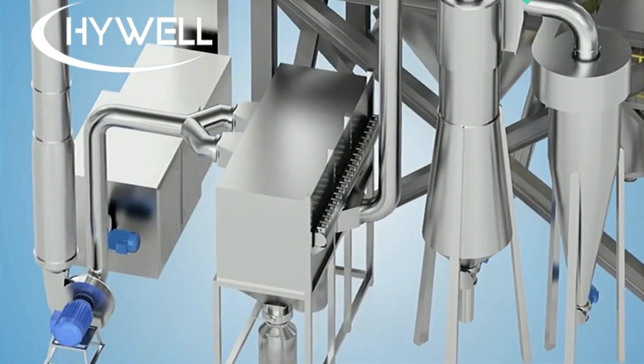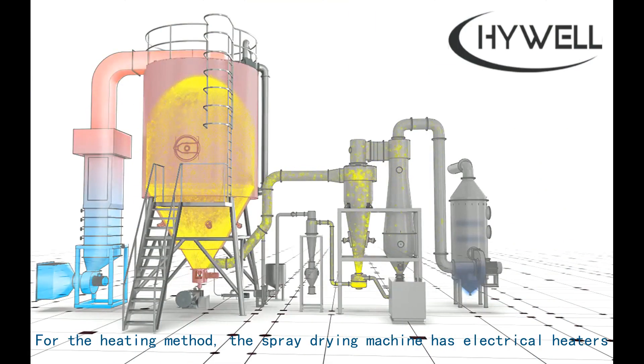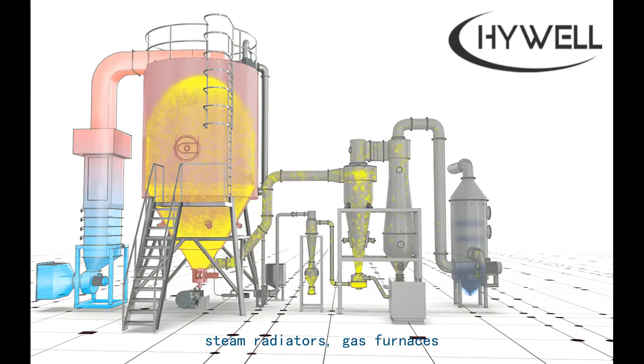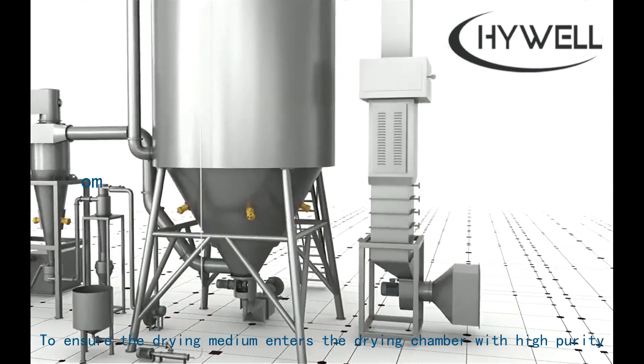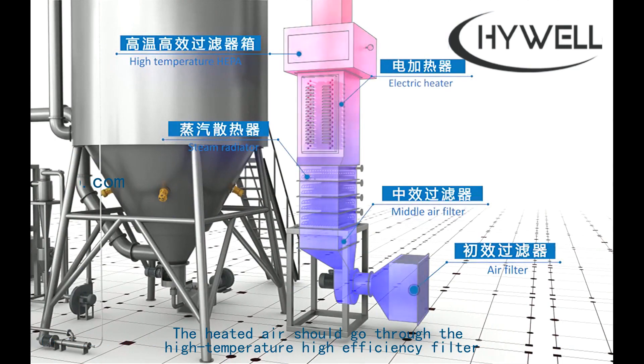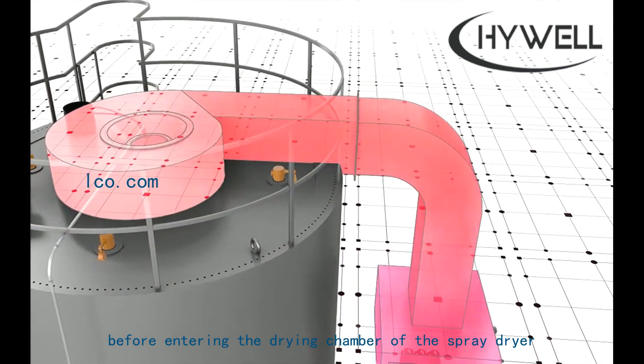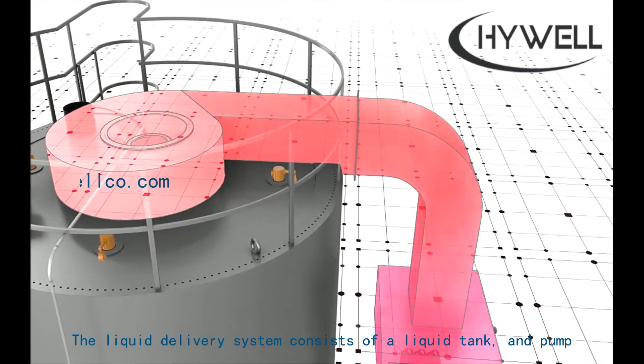After filtering, the air enters the heater for heating. The spray drying machine supports several heating methods including electrical heaters, steam radiators, and gas furnaces. To ensure the drying medium enters the drying chamber with high purity, the heated air should pass through a high-temperature, high-efficiency filter before entering the drying chamber.